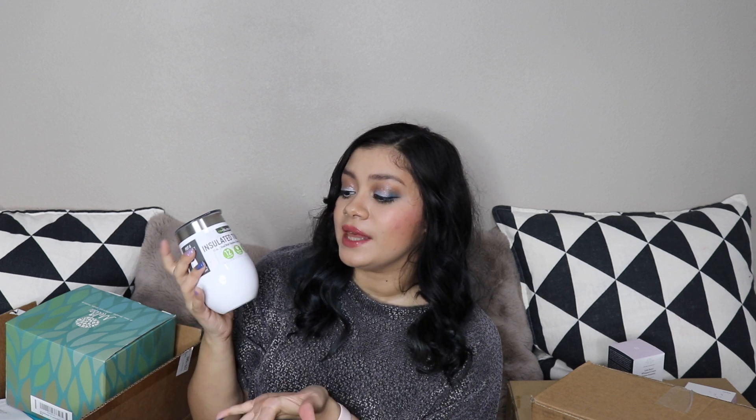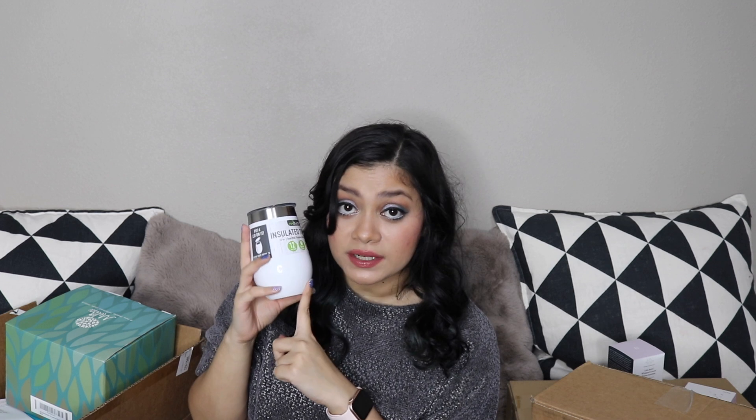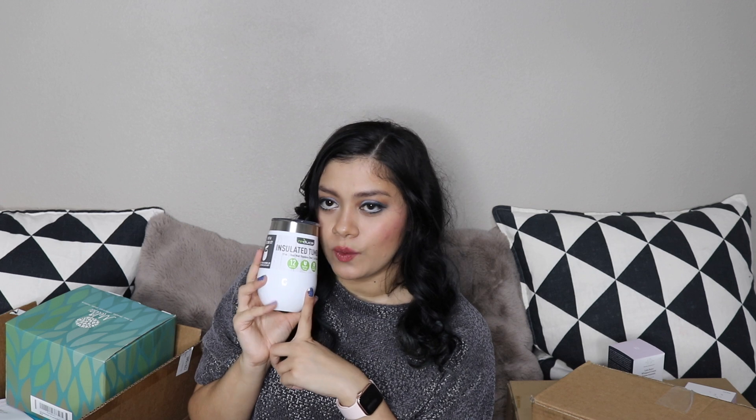This next item I got from the CauseBox sale — they have a little shop similar to FabFitFun but with fewer things. This is Reduce Everyday — it came in a box before and I loved it and only had one, so I wanted a matching set. This cup will keep your wine or whatever beverage cold for 12 hours and there's a little mouthpiece that can fit a small straw.